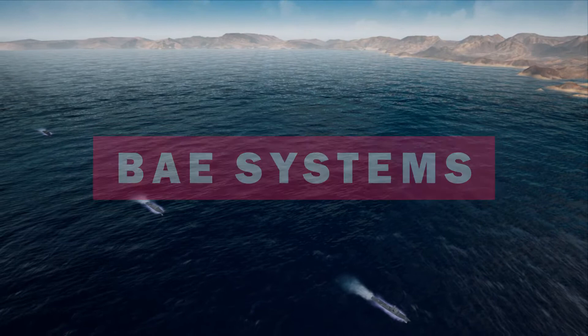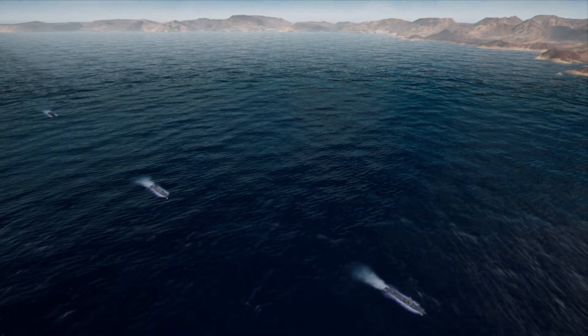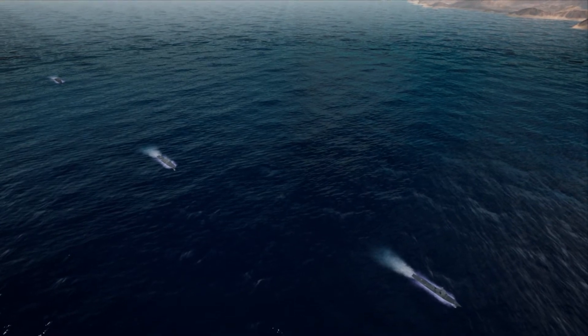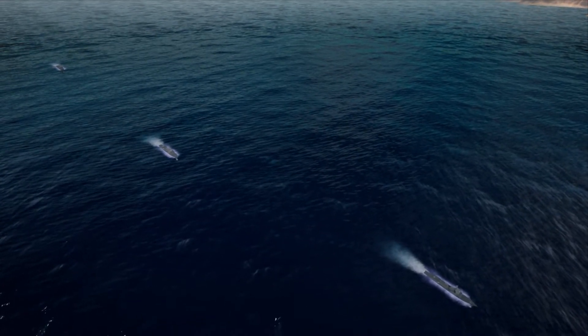In the modern battlefield, warfighters face many serious challenges. To ensure safe and successful mission execution, it's critical to have strong and reliable naval support.